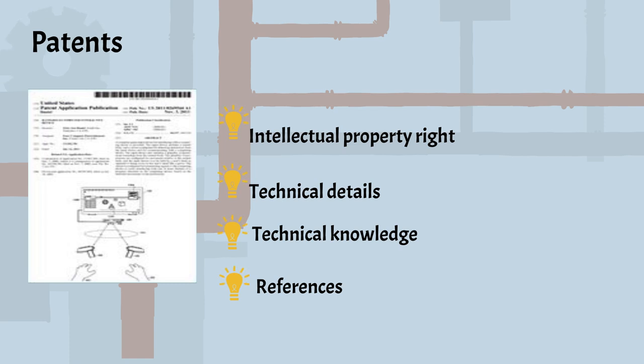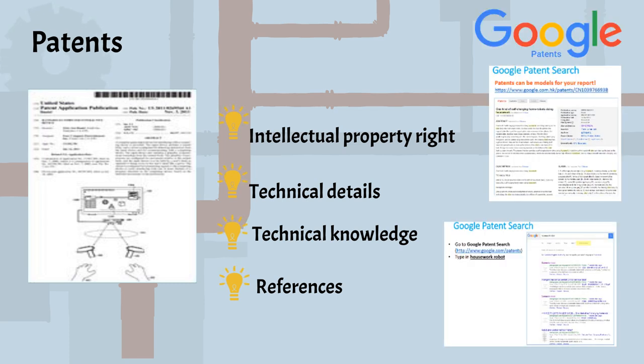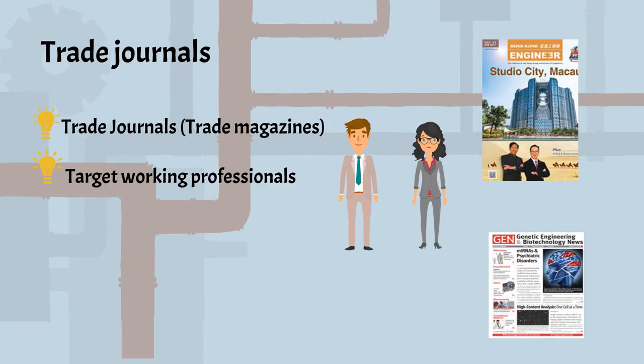Universities in Hong Kong have patent searching databases, but you can also use Google Patent Search. Trade journals target working professionals and cover industry trends, product news, techniques, and other useful professional info.